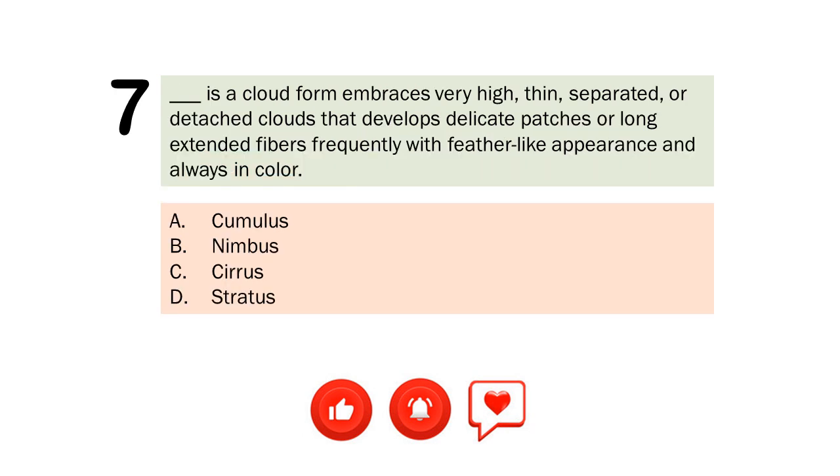Question number 7. Is a cloud form that embraces very high, thin, separated, or detached clouds that develops delicate patches or long extended fibers frequently with feather-like appearance and always white in color? A. Cumulus. B. Nimbus. C. Cirrus. D. Stratus. The correct answer is Letter C. Cirrus.